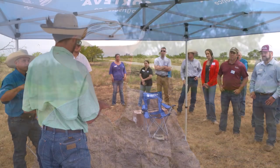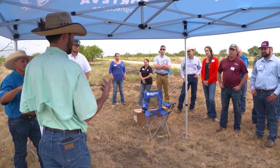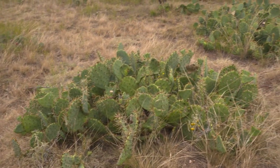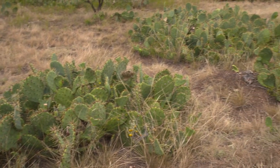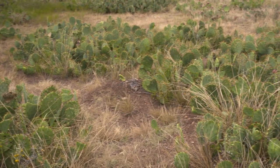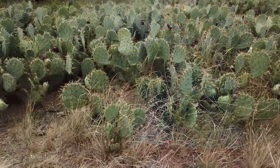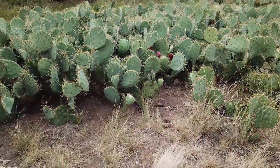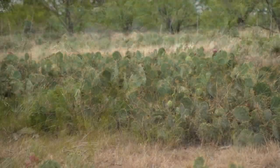Prickly pear was a hot topic at a recent field day at Rafter L Ranch in Abilene, Texas. These water-robbing plants have been a thorn in the side of many ranchers because they can flourish in a wide variety of conditions. Prickly pear is a challenge in this part of the world just because it is very well adapted to west Texas. It has figured out how to survive in not-so-friendly situations.